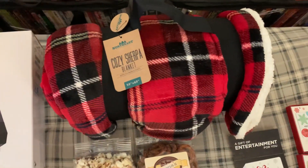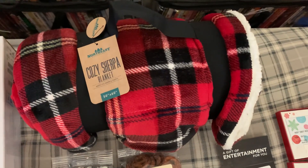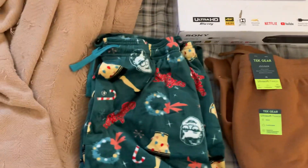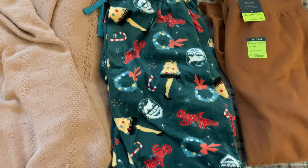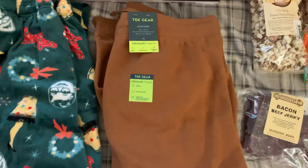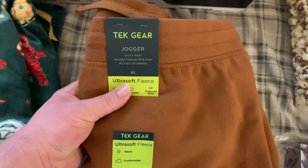I also got a cozy Sherpa blanket, Christmas Story pajama pants — these are really soft and I actually wore these last night. Got a new pair of sweatpants, tech gear joggers.